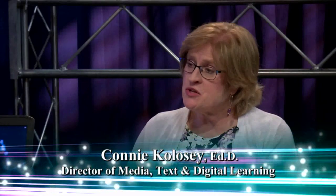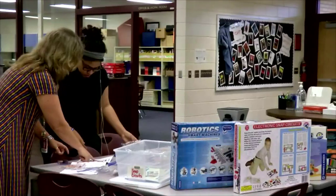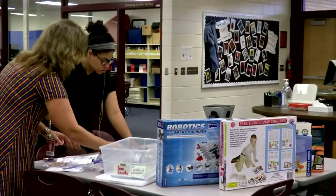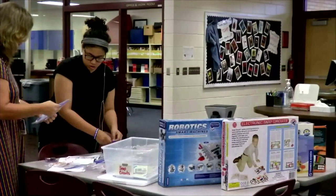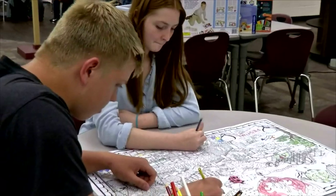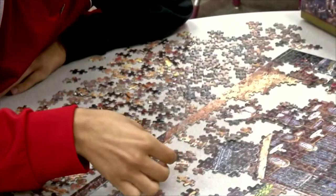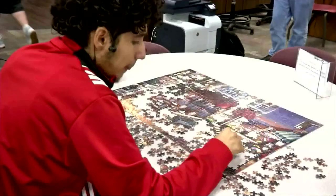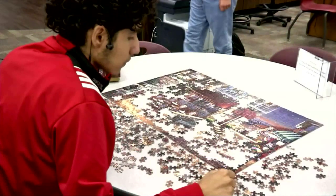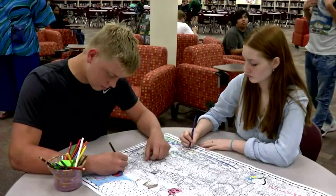Behind me is our Makerspace area. I have three tables set up. We always have a table with coloring and big coloring posters, and always have a table with a puzzle, because sometimes high schoolers with the level of stress that they experience, they just need to decompress and relax a little bit and escape reality, as I say to them, so they color and they puzzle.